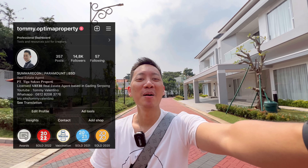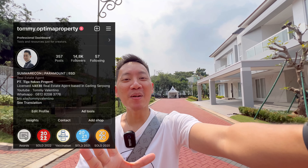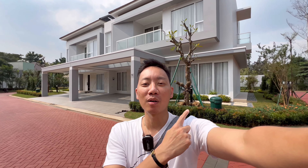Hai semuanya, jumpa lagi dengan saya Tommy Valentino di YouTube channel saya. Seperti biasa, jangan lupa follow Instagram saya dulu — tommy.optimaproperty. Kameranya saya pakai ultrawide supaya lebih kelihatan bentuk rumahnya. Di belakang ini adalah rumah New Menteng Village, itu produk terbaru dari Paramountland. Jadi ada dua tipe bangunan.